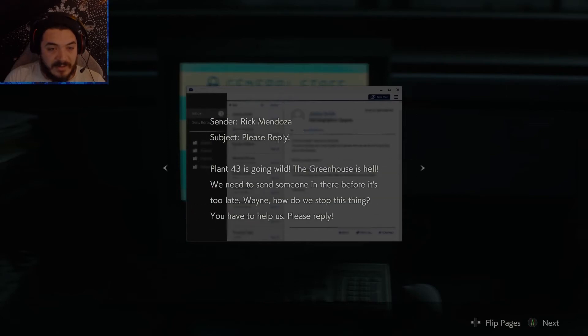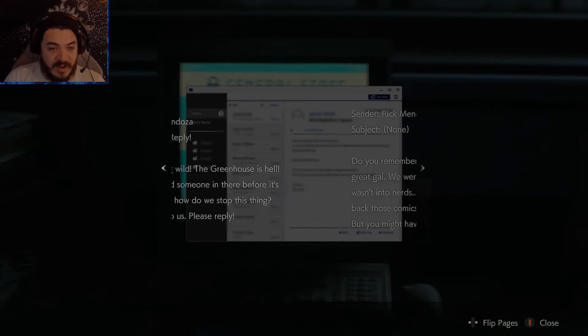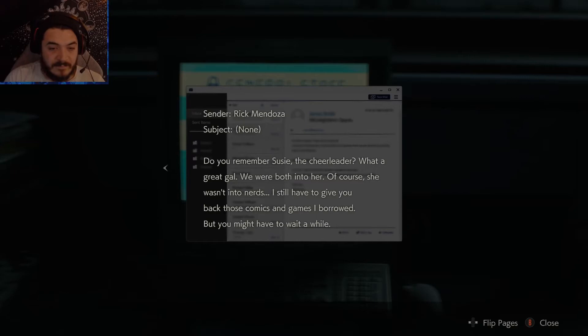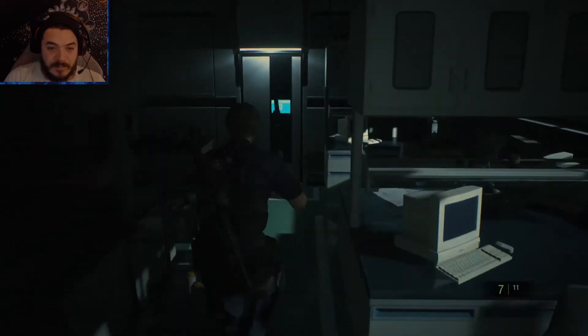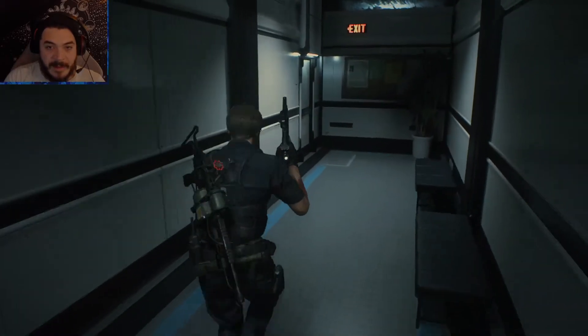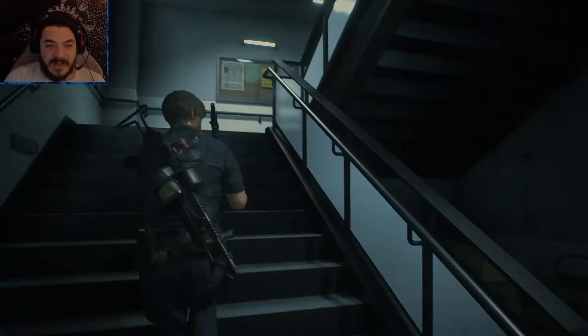'We're under attack — people are dead, the east area is cut off, we can't operate the bridge with the wristbands we have here. Where is that bastard Cartwright hiding? Plant 43 is going wild — the greenhouse is hell. We need to send someone in there before it's too late. Wayne, how do we stop this thing? We have to help us, please reply.' Rick Mendoza — I guess he's just like, are you alive, please reply. Alright well, let's get this herbicide where it's gotta go.